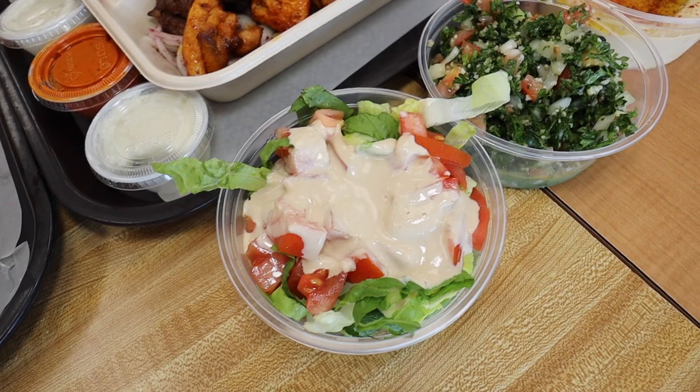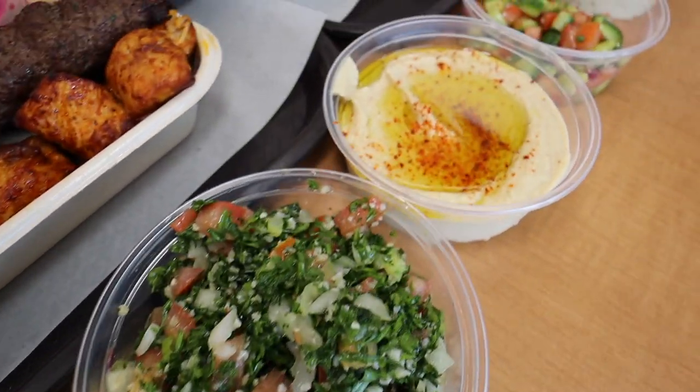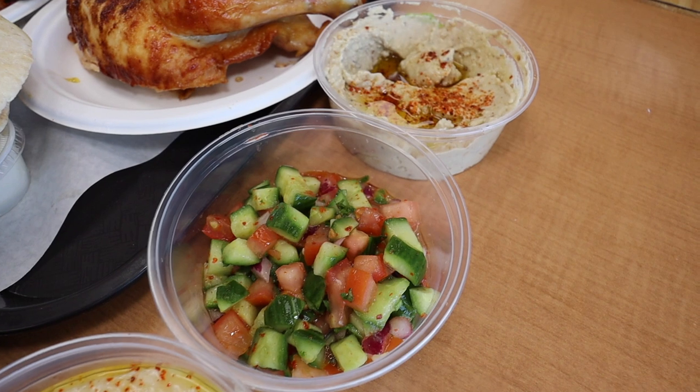Over here this is the salad — there's some tabbouleh, hummus, and this looks like cucumbers and tomatoes.